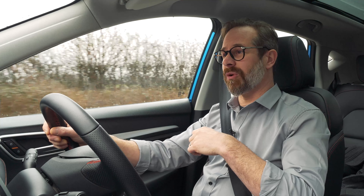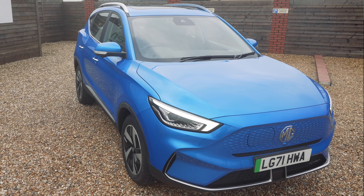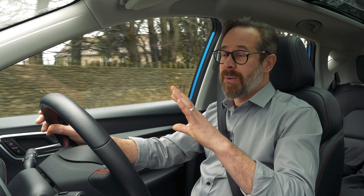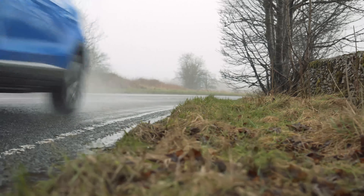When you go for the lower spec SE model you lose the panoramic sunroof and roof rails, you get fabric seats instead of faux leather, the seats and wing mirrors are not electrically adjustable, and you lose a couple of speakers off the sound system and a few driver assistance functions. The SE model is a full £2,500 cheaper but it does feel it a little bit. That said, I'd recommend going for the Trophy model if you can afford it, because once it's got all that spec on it, it's very hard to draw any comparison to this car at this price point.